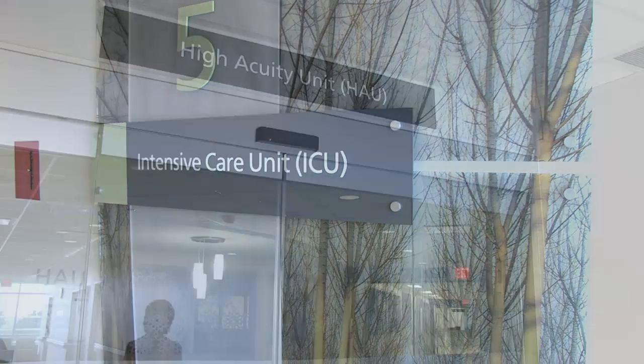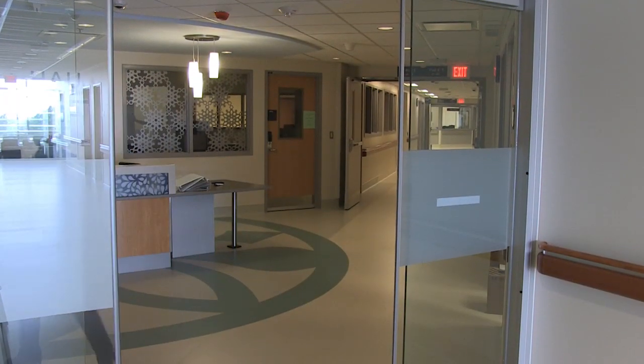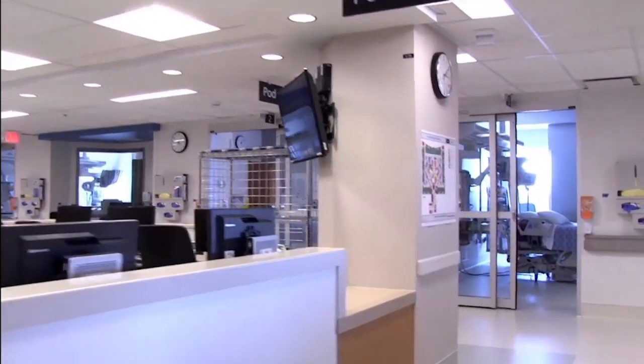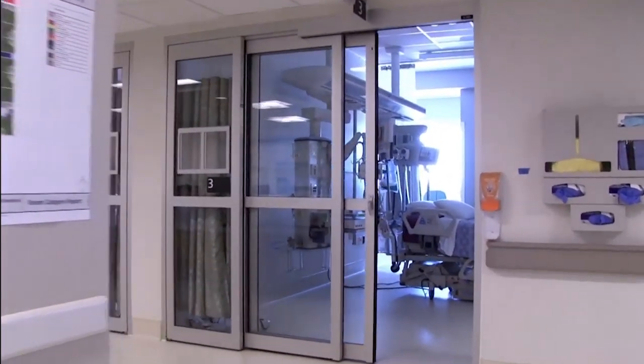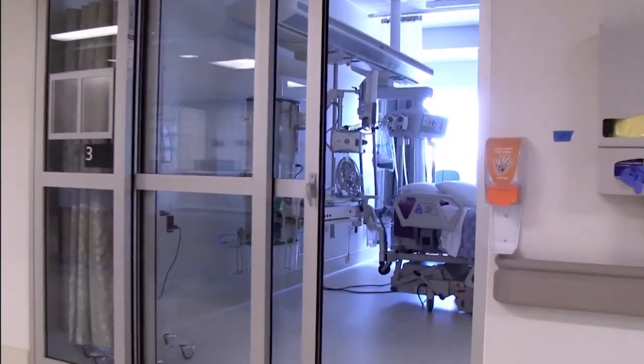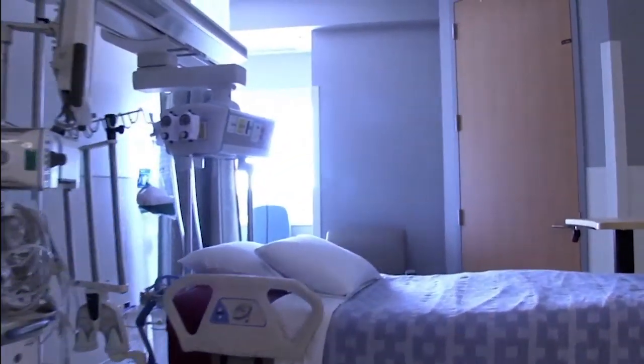Intensive care and high acuity units are where we take care of our most critically ill patients. It's also where the design of the units and life-saving equipment come together so our patients can be cared for safely and efficiently. For the new high acuity unit here in the critical care tower, we have our own floor and our own space, built so that our critical care level patients could be looked after as they are in the intensive care unit if need arises.